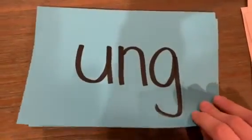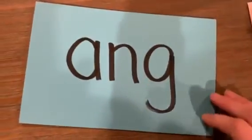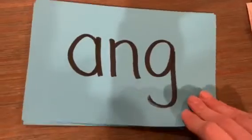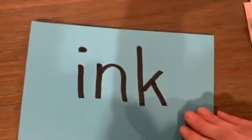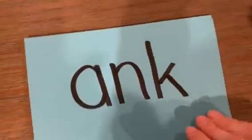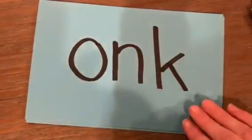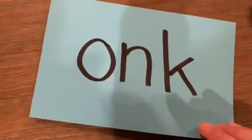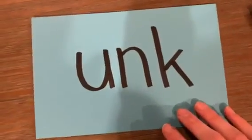U-N-G — ong, ong, ong. A-N-G — ang, ang, ang. I-N-K — ink, ink, ink. A-N-K — ank, ank, ank. O-N-K — onk, onk, onk. U-N-K — onk, onk, onk.